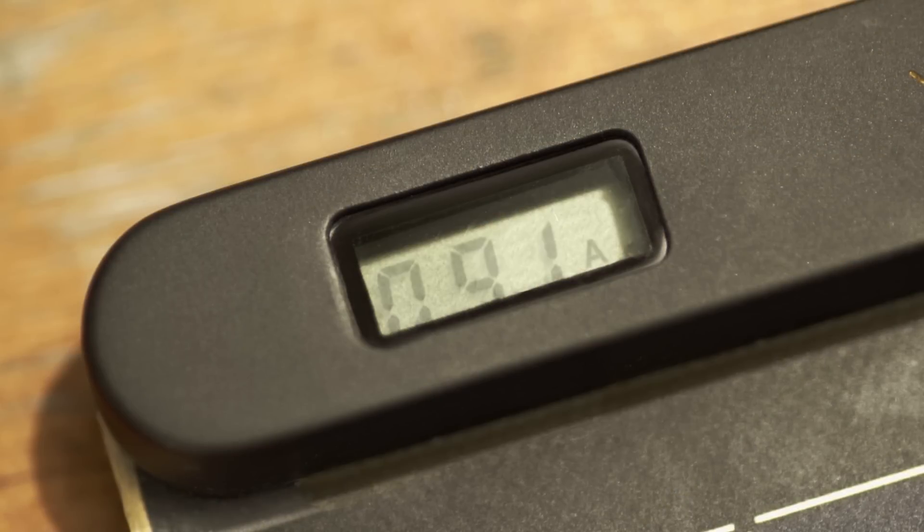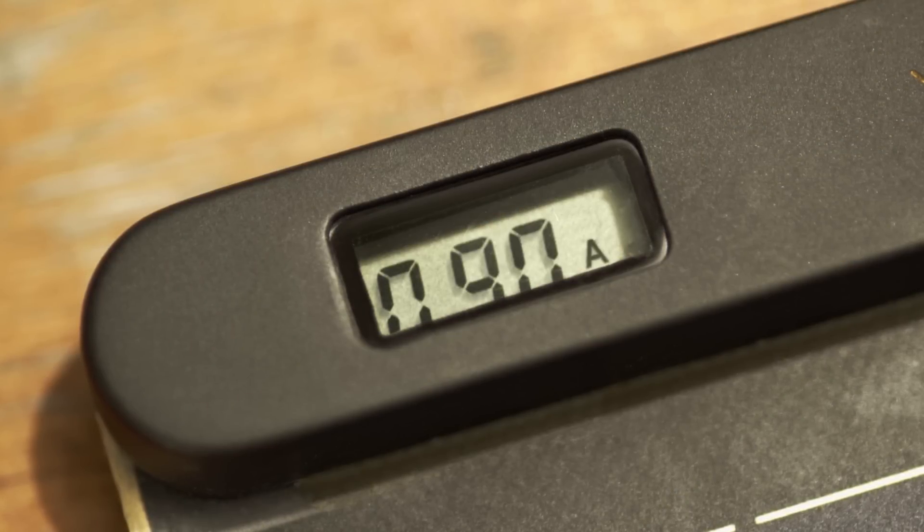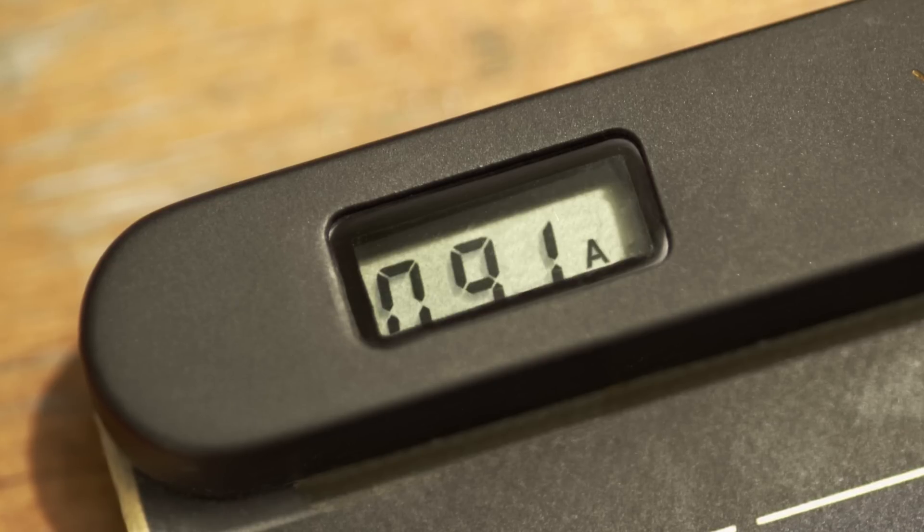Also, it allows users to know the exact power amount via numbers displayed on the LCD screen.